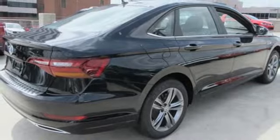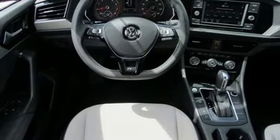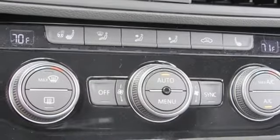Front heated bucket seats, intercooled turbo inline four cylinder engine, power sliding and tilting sunroof, gas pressurized shocks and power heated mirrors.